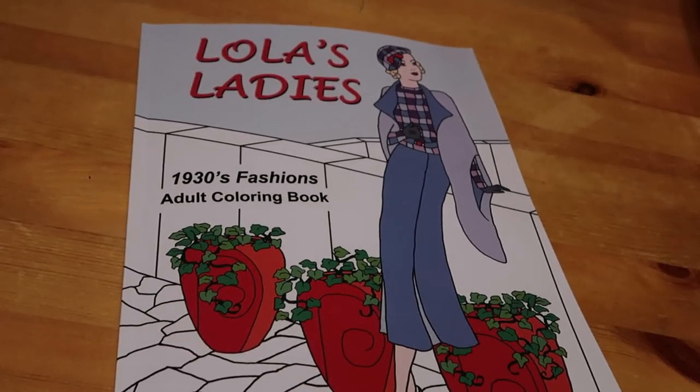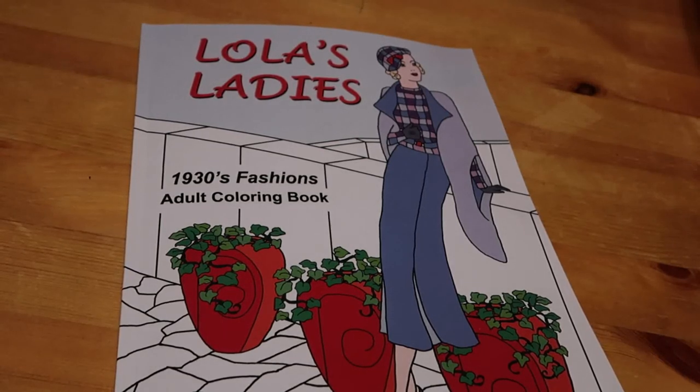But that's Lola's Ladies. I hope you've enjoyed this little flip-through. If you have, please give me a thumbs up, leave a comment down below, and don't forget to subscribe and hit the notification bell so you get notified every time I post a video. And if you really like it, share it with your friends — especially if they're into colouring. I'll see you all soon. Bye.